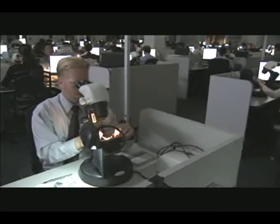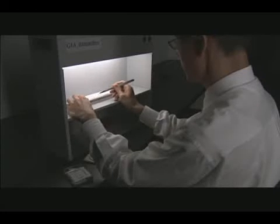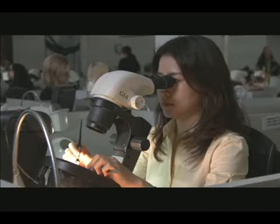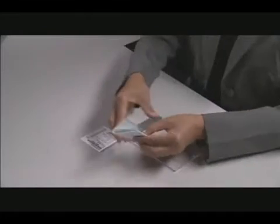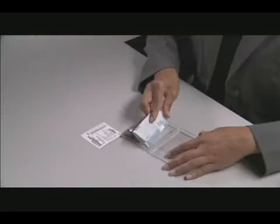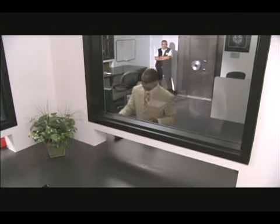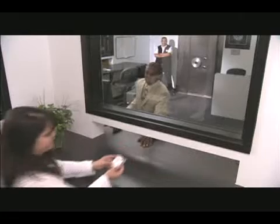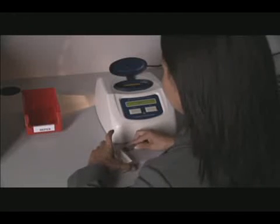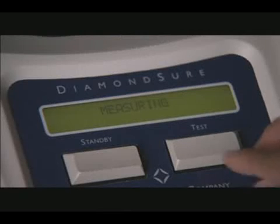At the GIA Laboratory, scientific precision rules. Expert gemologists examine each diamond under tightly controlled lighting and viewing conditions. The goal is to provide the most rigorous assessment of a diamond's four C's. Our diamond will travel through the laboratory housed in a nondescript plastic cassette, like all other diamonds. Before even stepping into the four C's, our diamond is tested to determine whether it is natural or lab-grown. If our diamond were synthetic, it would be pulled out of the queue and subjected to a separate procedure. But our diamond is a natural diamond, so now it's on to the four C's.